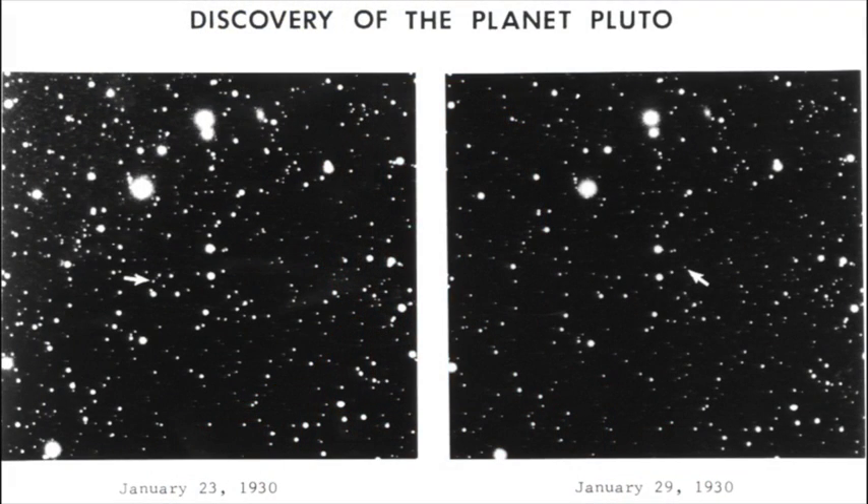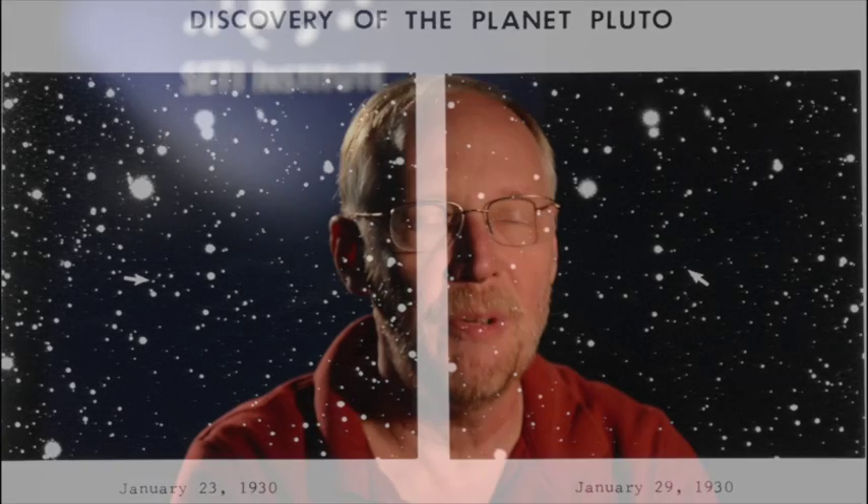Pluto has a very long history. It goes back to 1930, when a very young man named Clyde Tombaugh was searching for the ninth planet. He was hired by the Lowell Observatory in Flagstaff, Arizona. One night in January 1930, he took a set of images of one particular star field in the sky. A couple nights later, he took a picture of that same star field. When he compared them with a blink comparator, he could blink back and forth between those two images, and he discovered that there was one little dot that was moving. It had moved a certain distance between those two nights, and he realized that that's exactly the thing he was looking for. It was the discovery of the planet Pluto.